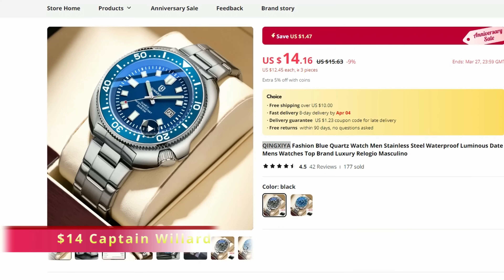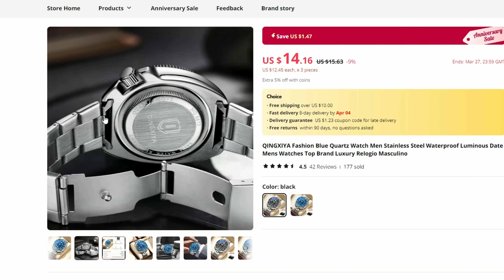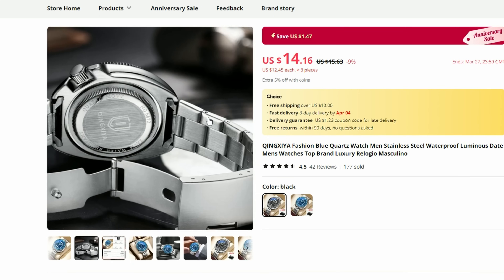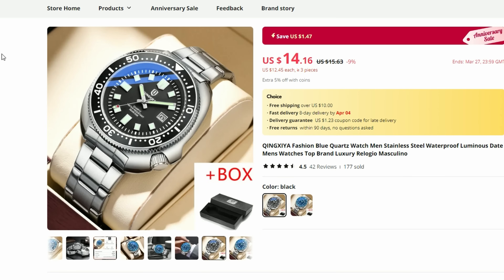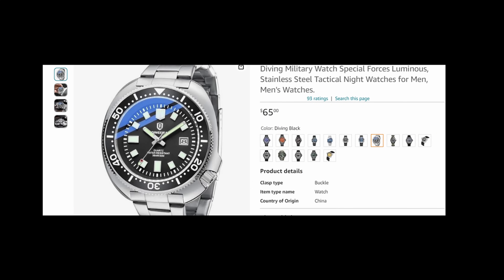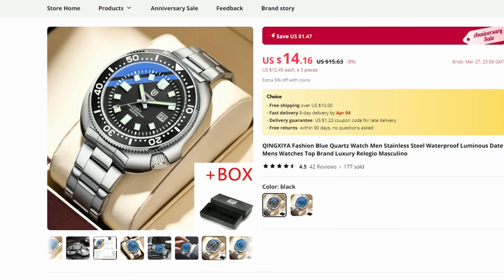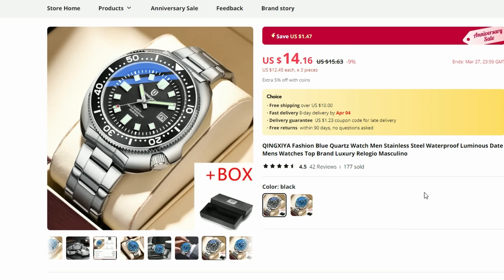As promised, here is the second super budget timepiece on my list. This Captain Will homage has all the right proportions and even features an inverted N-link stainless steel bracelet. By the way, while browsing the web for watch bargains I came across a listing on Amazon USA which seemed to sell the same watch for about $65. So it looks like you can save yourself 50 bucks by buying it on AliExpress, leaving you with enough change to buy another watch.